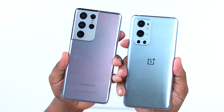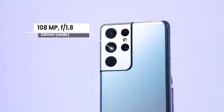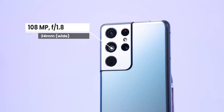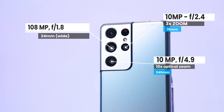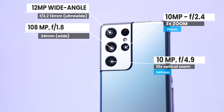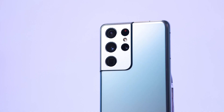You can see the cameras. The Samsung has a high resolution camera with a 10MP periscope lens and 10x optical zoom, a 10MP telephoto with 3x optical zoom, and a 12MP ultra-wide lens. You can see 100x zoom, as well as 3D scan.